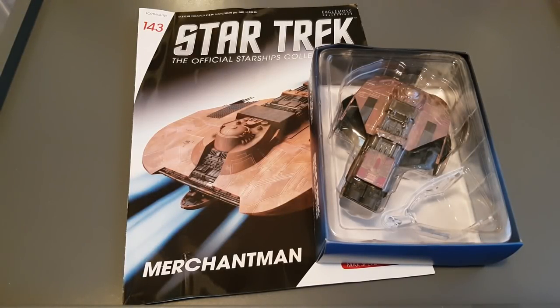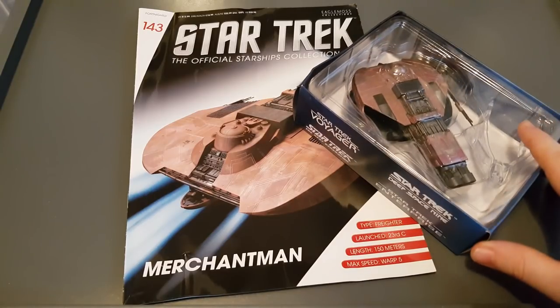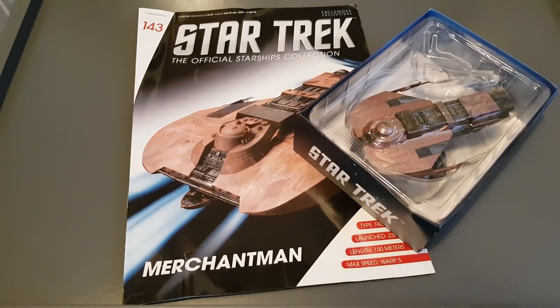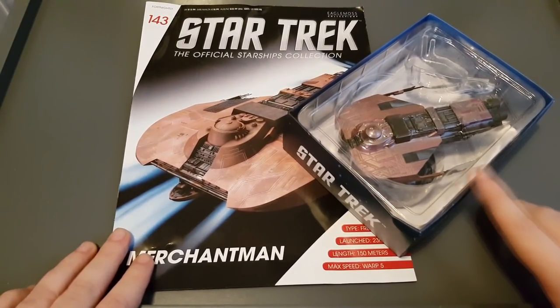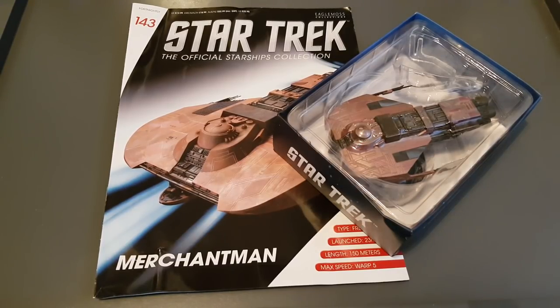Greetings everyone, Irish Trekkie back with another Star Trek The Official Starships Collection issue review. We have issue 143, the Merchantman, and I know this ship has been banging around in people's heads since the very early days of the collection. Don't forget I have the other 142 reviewed, so check out that playlist - all the links are in the description below. Check out the Discovery collection and all the other Eaglemoss ships I've done as well.